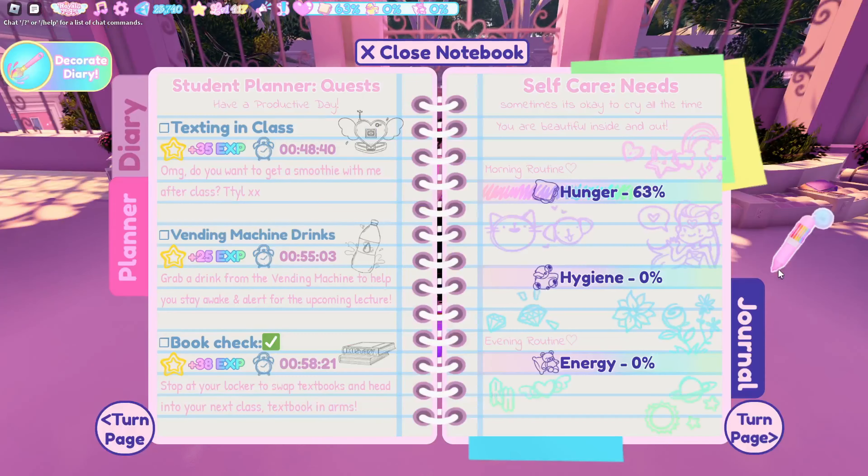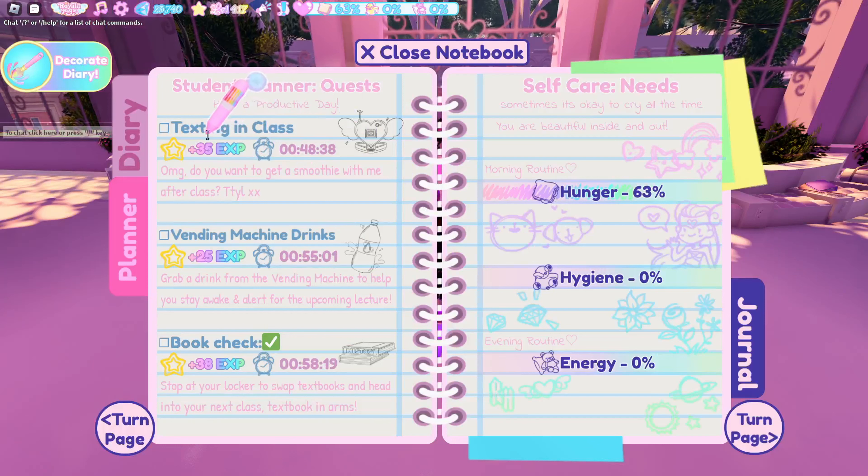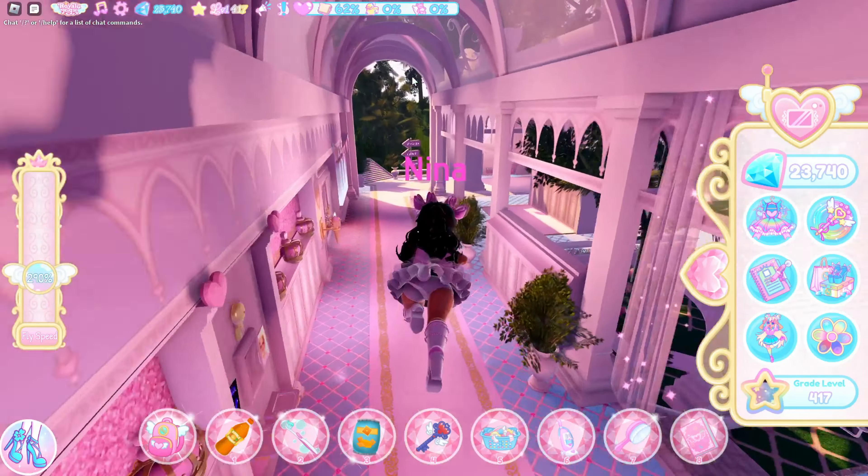So as we are in the locker courtyard, let's see what I have. I've got the texting in class, vending machine drinks, and the book check. Let's start with the vending machine drinks as we are already in the locker courtyard.